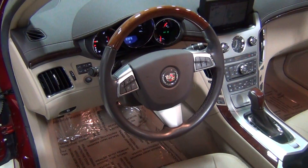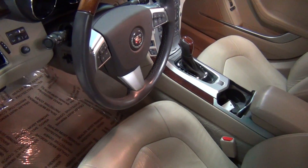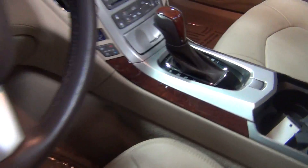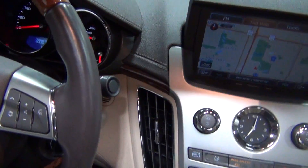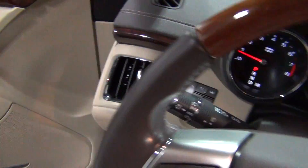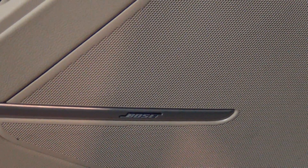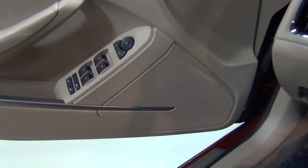That also includes the wood steering wheel, and that is a heated steering wheel I believe as well — I'll check into it. This car does have the Bose sound system, that's a 5.1 surround sound system — very, very crisp and clean sounding.